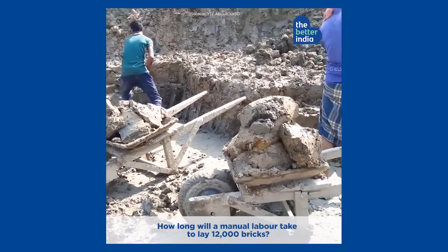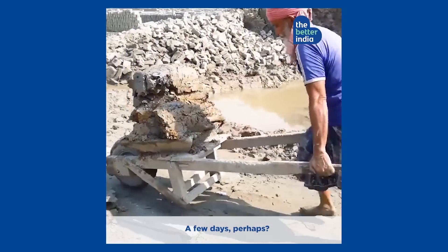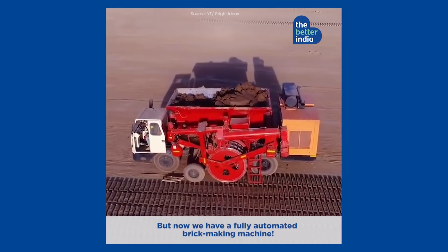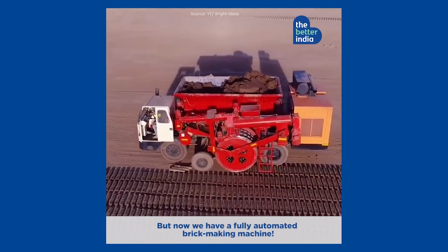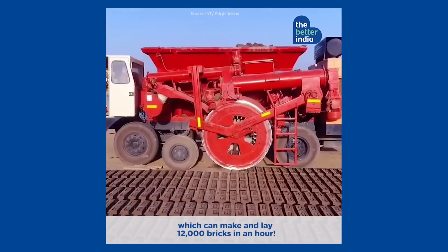How long will manual labour take to lay 12,000 bricks? A few days, perhaps? But now we have a fully automated brick-making machine which can make and lay 12,000 bricks in an hour.